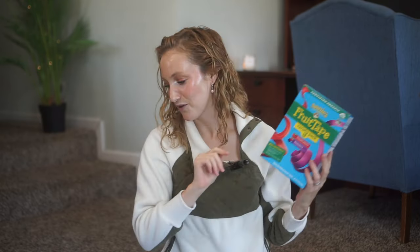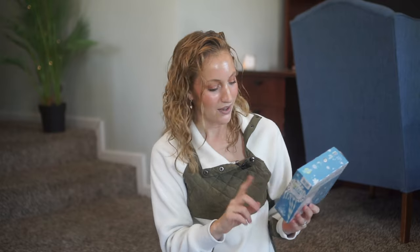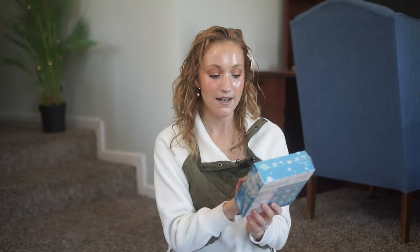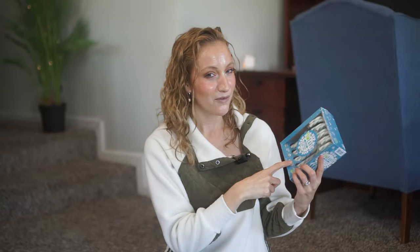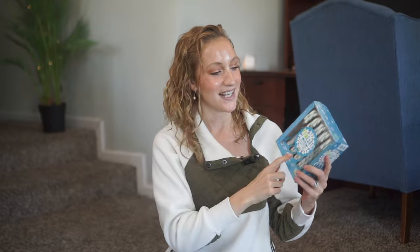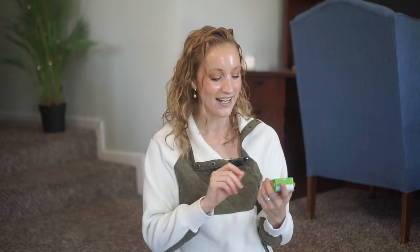One of my favorite brands for candy canes is YumEarth. I got the blue raspberry flavor — I haven't seen these before and the kids don't know about them, so I'm excited to hang one on the edge of their stockings. I also got little juice boxes, since we don't normally do a lot of juice at home, so it'll be a really fun consumable treat for them.